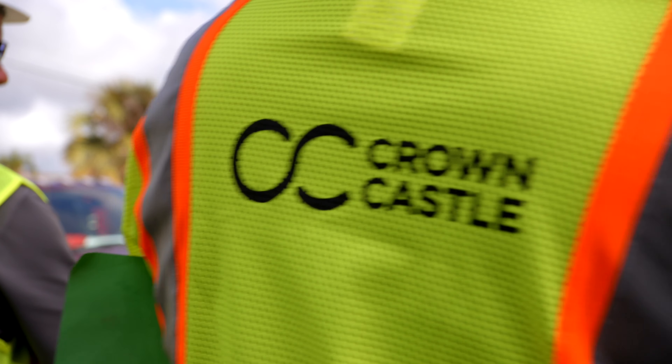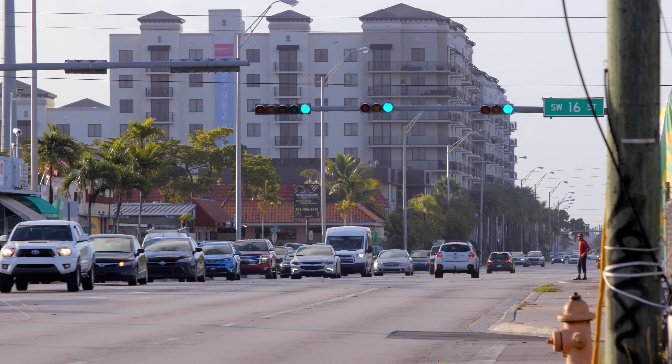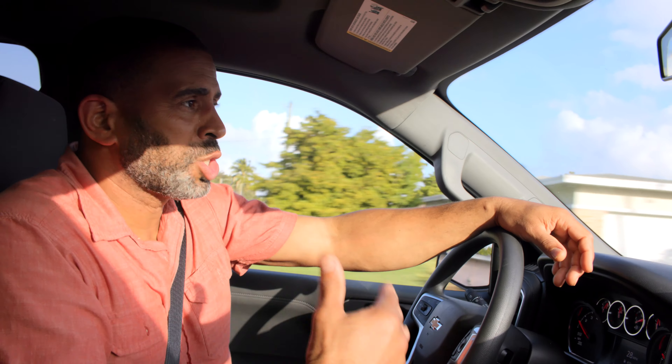I'm Ahmed Hassan, and I've been involved in construction most of my life, typically on the supervising side, but I've never been involved with micro-trenching. Today I'll be embedded with a crew and learn all there is to know about this innovative process.